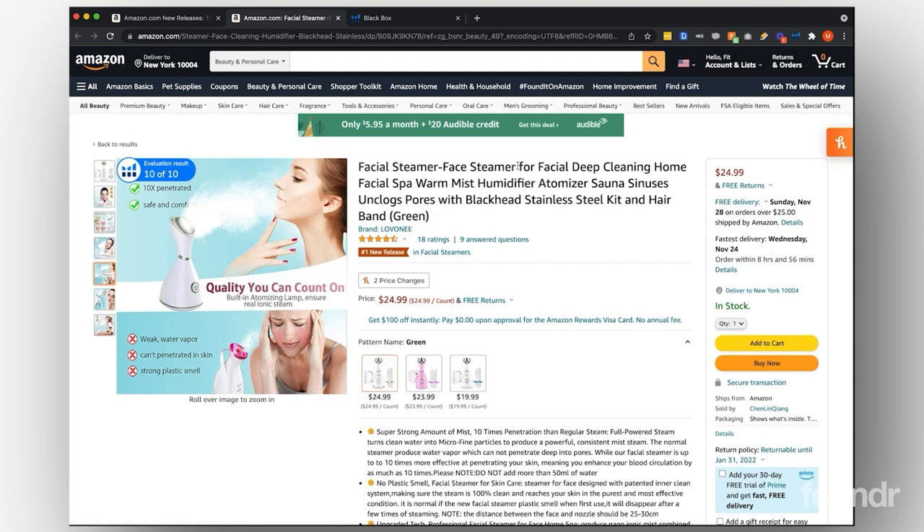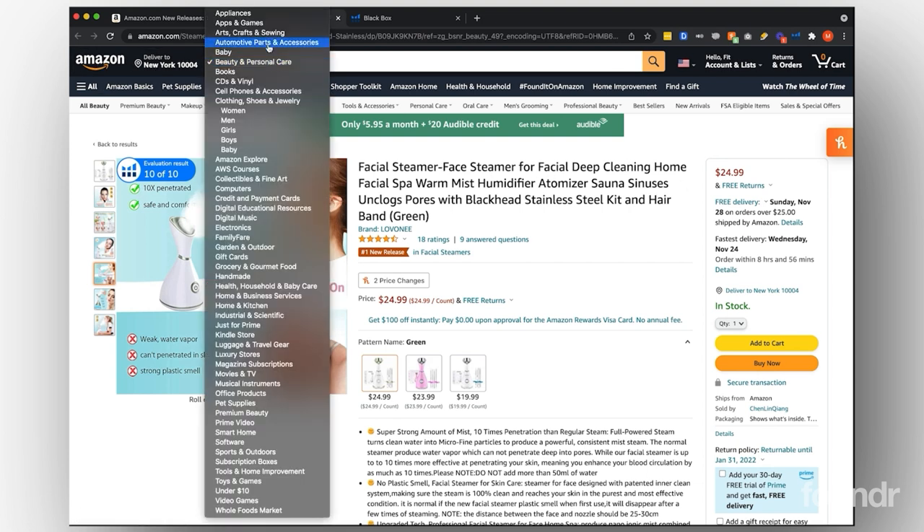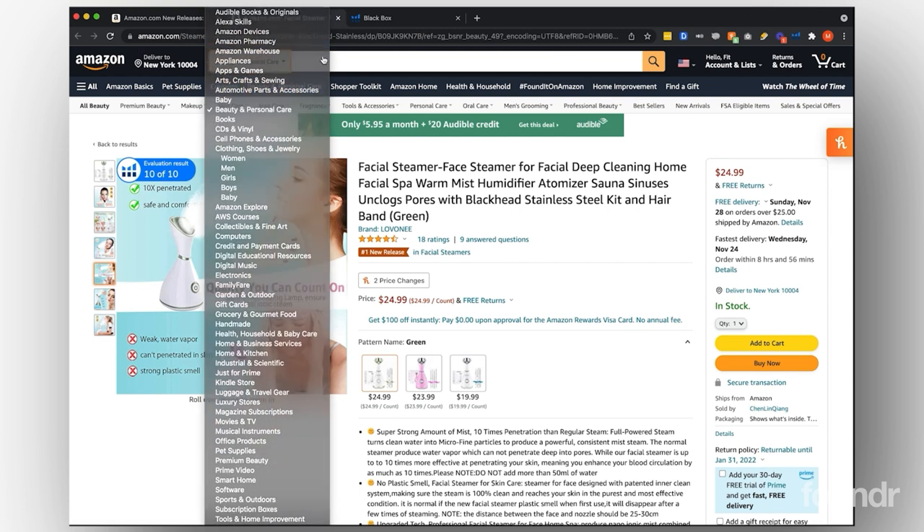Typically when you look at the listing itself, you'll find somewhere in the title the main keyword. If they're a good seller, chances are they're going to have the main keyword in their product listing title. We might want to look up facial steamer — it looks like that's their main keyword, or face steamer for facial.